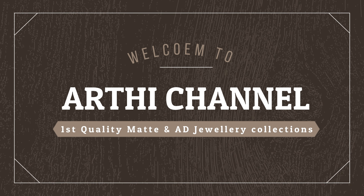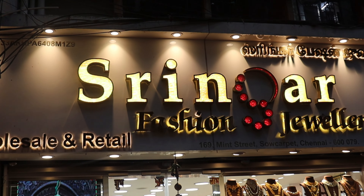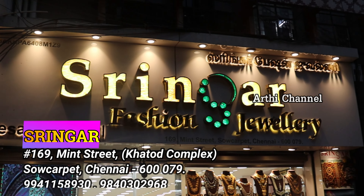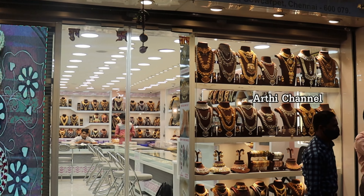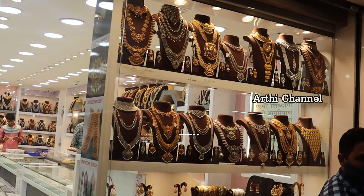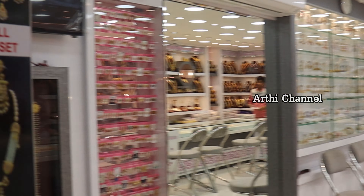Hi friends! In this video, you will be using the first one — a matte and AD12 set. This shop is perfect. The shop code, address, and details are available in the description box. Check out all the details there. The shop is exclusive to the bridal collection. The matte finishing and AD12 set details are also available in the description box.